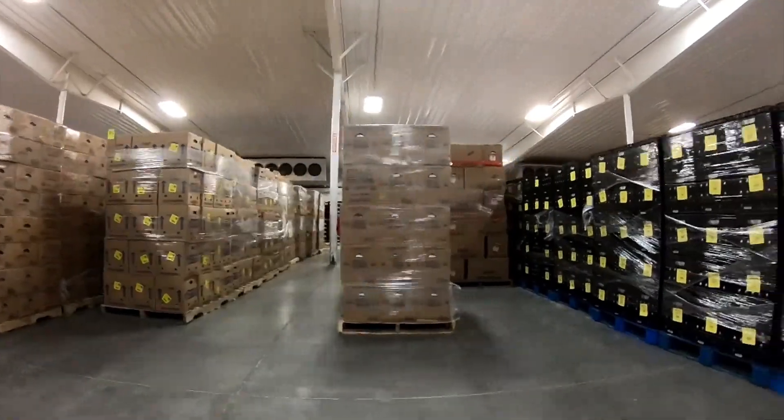I spent my whole life around chickens. It's a great business. I enjoy it. It's what I've made my career of and it's fun.